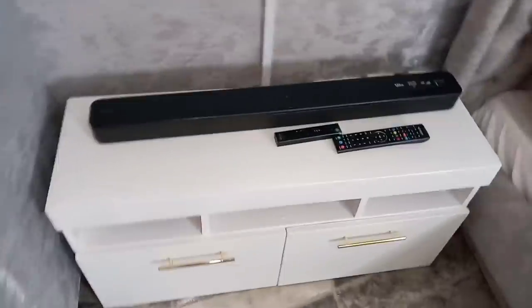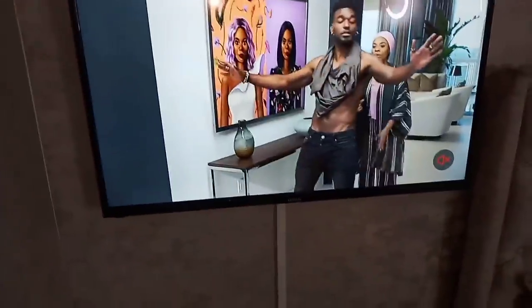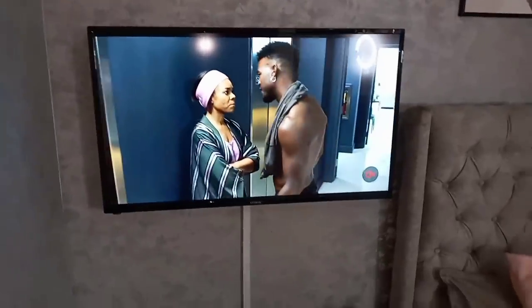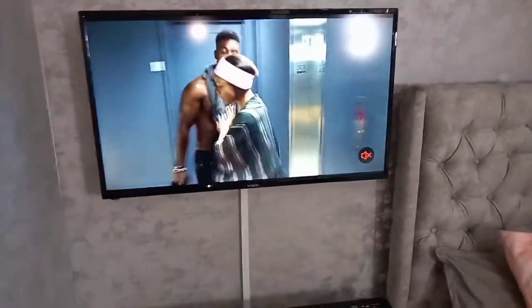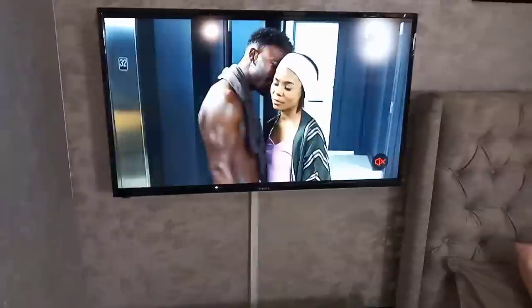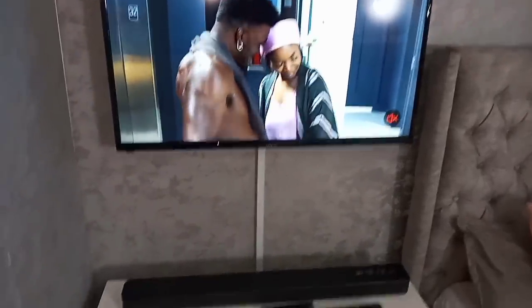And then here we have our soundbar — I mentioned about this in the last tour. And our TV: I got this from a guy and it was really cheap. It is a 40-inch Vitron TV, it is smart and it's Android, and I got this at 21K. So if you are interested, just let me know and I'll drop the number for you.